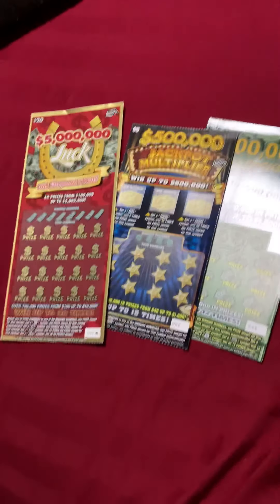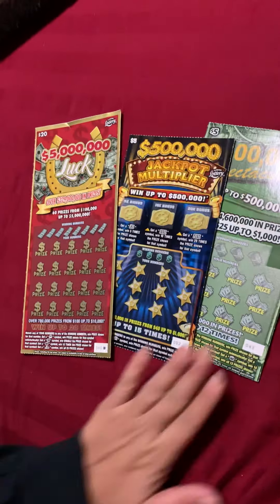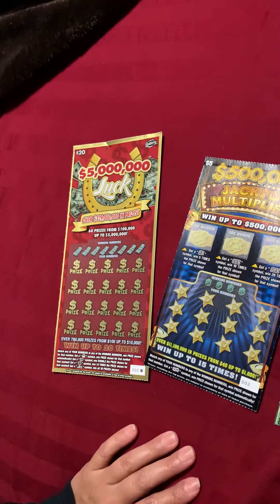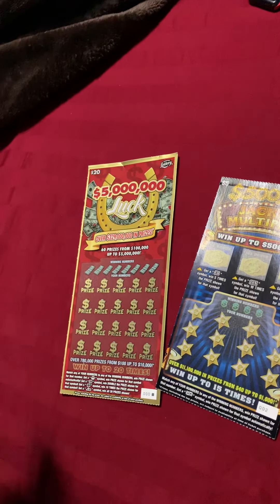Hey everyone, we have a $20 ticket, a $5 ticket, and another $5 ticket. We have two brand new tickets that just came out on Monday, and I've never played them, but we're going to do that today.